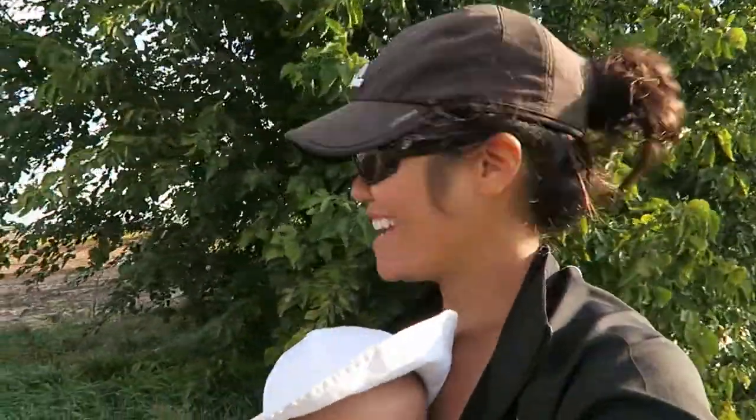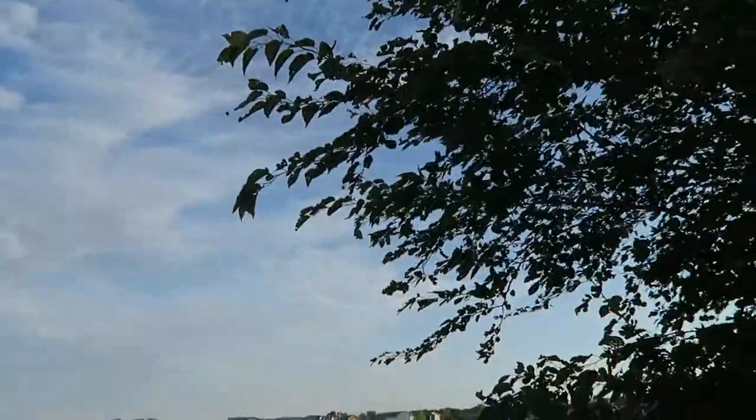We are entering the den. This is going to be great. There's a ton of them.